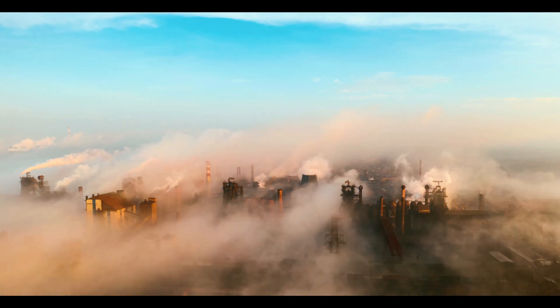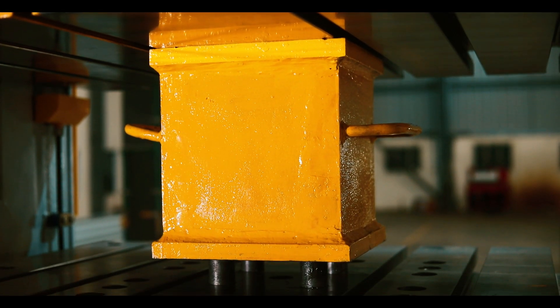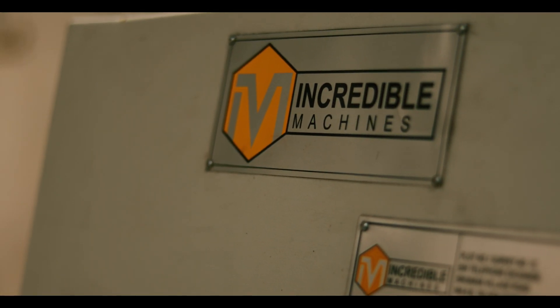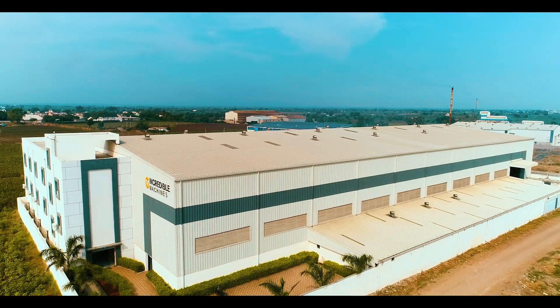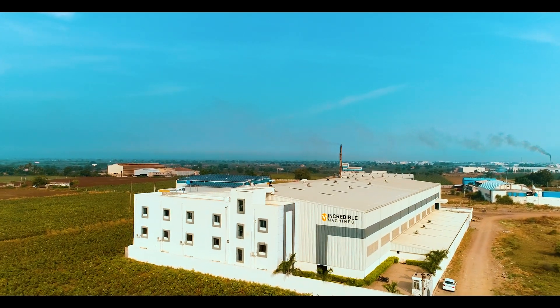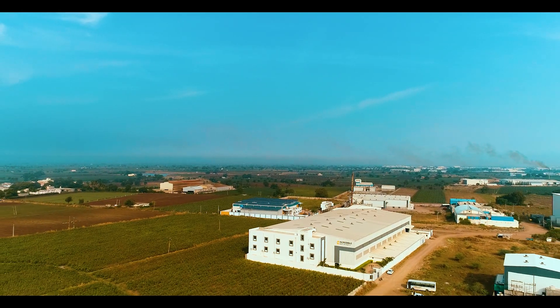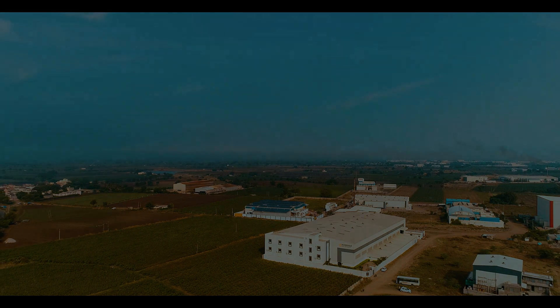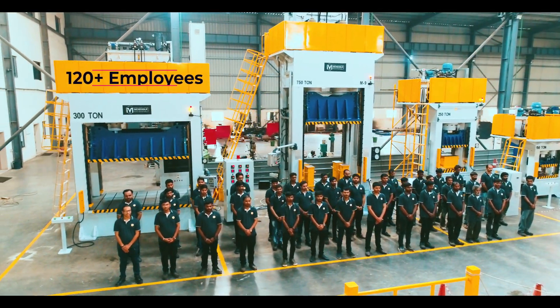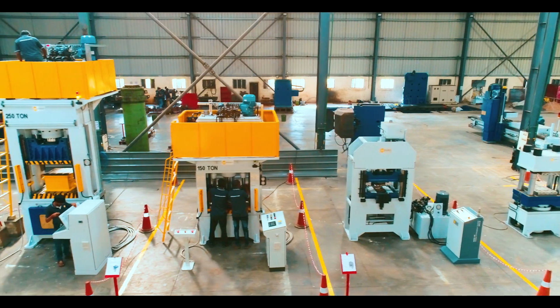The world is changing — it's more challenging than ever with greater project complexity and ever-expanding global competition. To stay ahead and to lead the market, we must innovate. To innovate in the field of hydraulic press machinery requires incredible machines. Situated in India with more than 120 plus employees and a state-of-the-art facility, we provide hydraulic presses with cutting-edge technology.